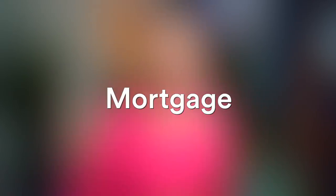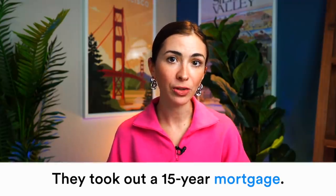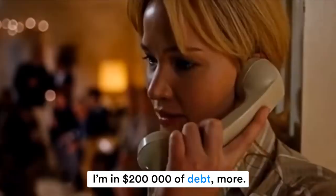The next word is 'mortgage.' Mortgage is a type of loan that you get to buy a house. It has a letter T which is silent and not pronounced — 'mortgage.' 'They took out a 15-year mortgage,' which means they have 15 years to repay the debt. 'I mortgaged my house. I'm in two hundred thousand dollars of debt.'